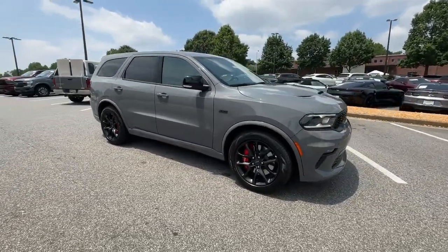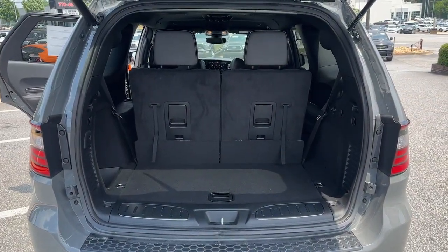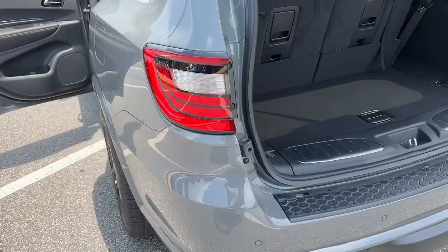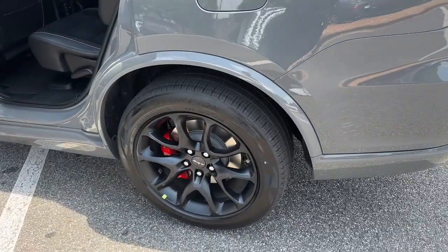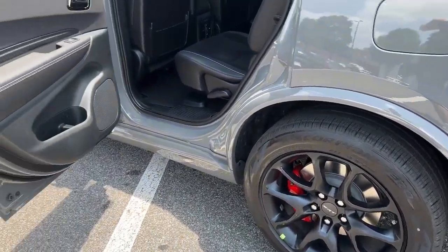These are just some of the great options this vehicle comes with: heated steering wheel, pre-collision system, navigation system, all-wheel drive, keyless entry, backup camera, heated mirrors, satellite radio, premium sound system, and power passenger seat.